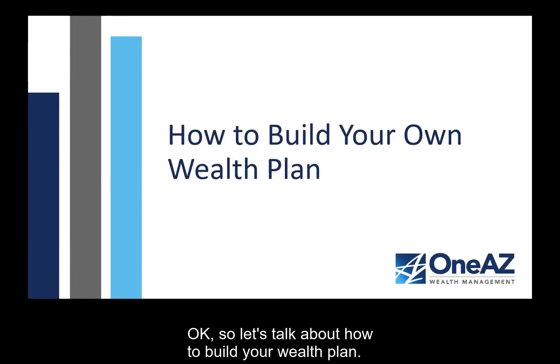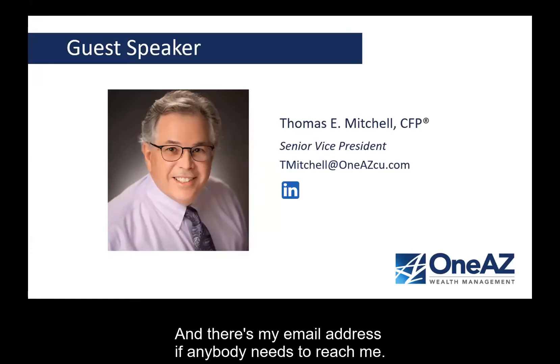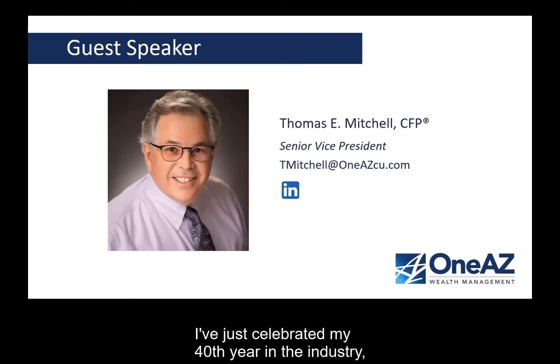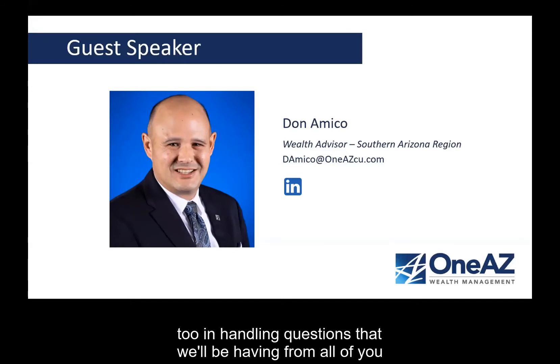Let's talk about how to build your wealth plan. There's my email address — if anybody needs to reach me, that's tmitchell@oneazcu.com. I've been in the industry a long time — I just celebrated my 40th year, and I'm also a CFP. You can link up with me on LinkedIn to see content that we share. Don Amico is our wealth advisor that services the southern region, in the Tucson market, and he's definitely available for personal consultations. You'll hear from Don a little later in handling questions from all of you.